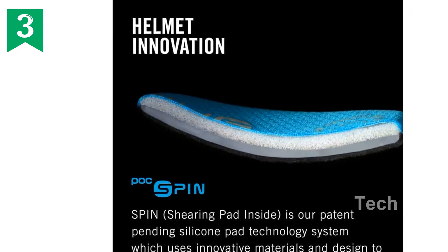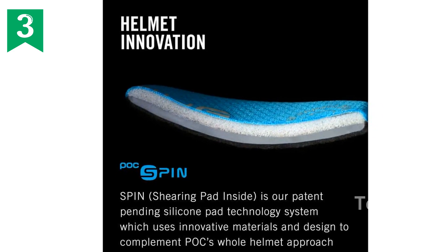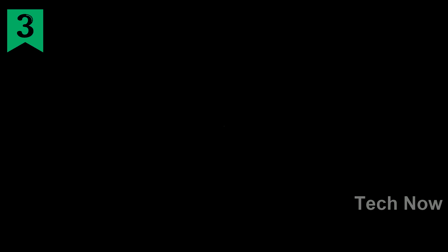Introducing the POC Omni Air Spin Helmet in Uranium Black Mat, size M. This innovative helmet is packed with features that prioritize your safety and comfort.